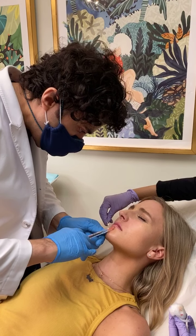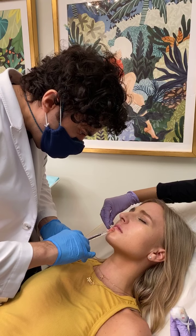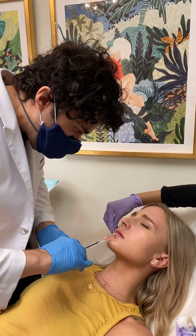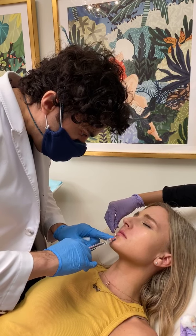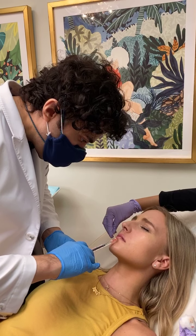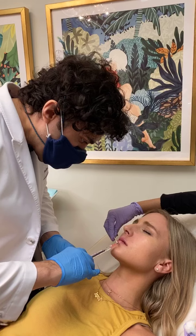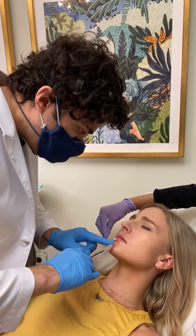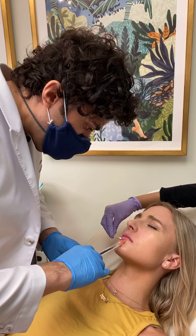Whenever I take a look at patients during the initial consultation, I look and see kind of where their arteries would probably go. Sometimes if you look really close enough, you can actually see an artery pulsating — so obviously you're going to want to avoid that area.